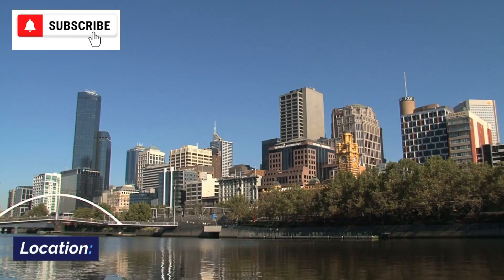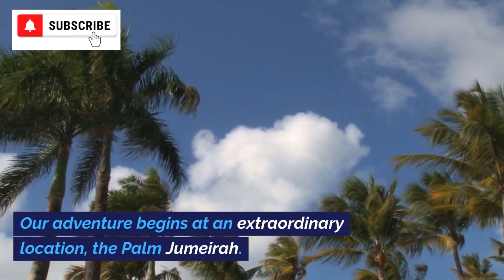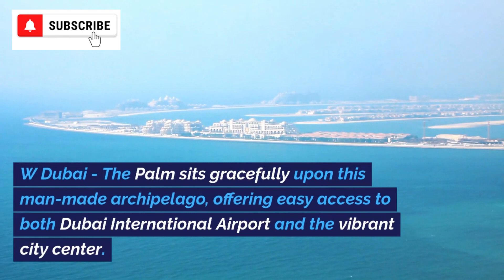Our adventure begins at an extraordinary location: the Palm Jumeirah. W Dubai, The Palm sits gracefully upon this man-made archipelago, offering easy access to both Dubai International Airport and the vibrant city center.